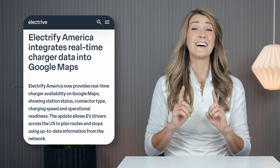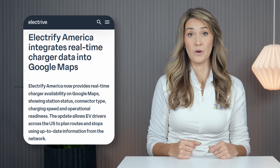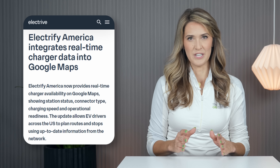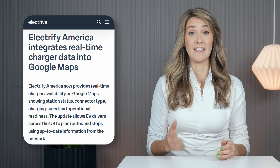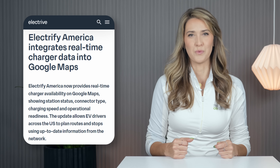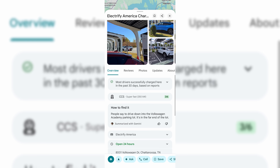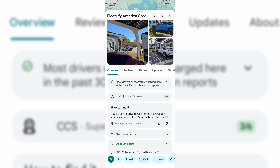Electrify America isn't stopping there. They also announced an update in partnership with Google. The company has rolled out integration with Google Maps, delivering live charger status data nationwide. The update embeds real-time details on station availability, connector types, charging speeds, and operational readiness directly into the popular navigation app.